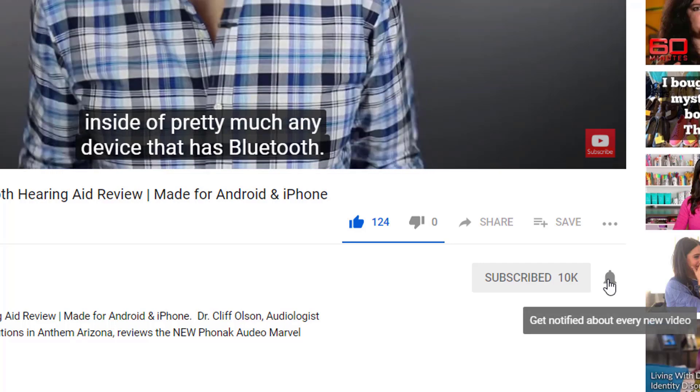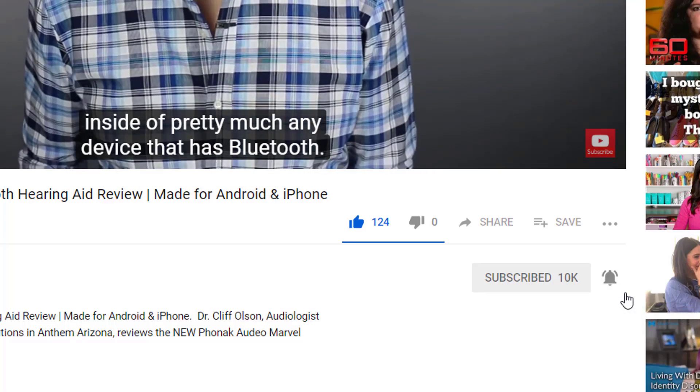Ringing of the ears, otherwise known as tinnitus, affects approximately 15% of the world population. And according to the American Tinnitus Association, approximately 50 million Americans suffer from tinnitus and 20 million of those have chronic tinnitus.